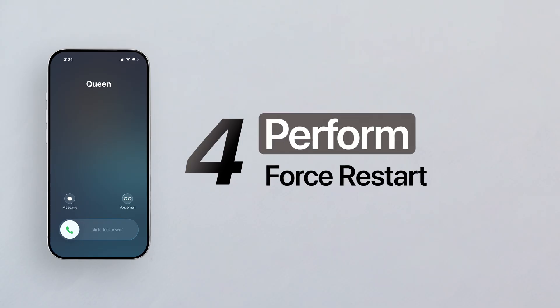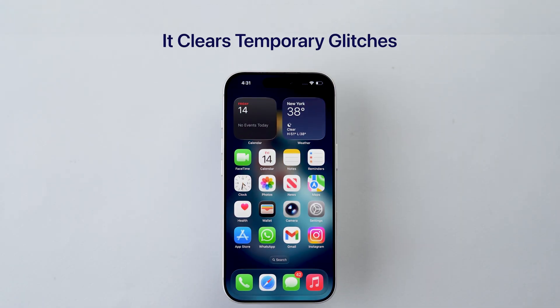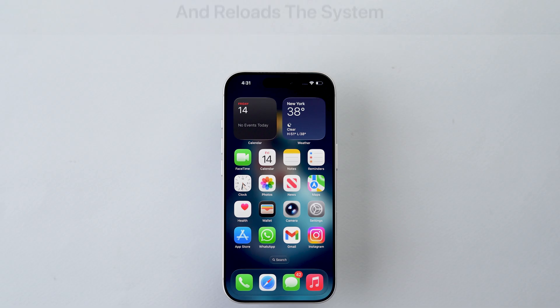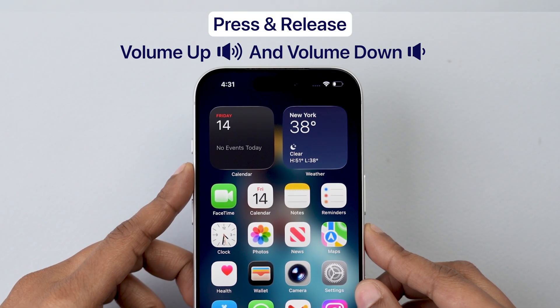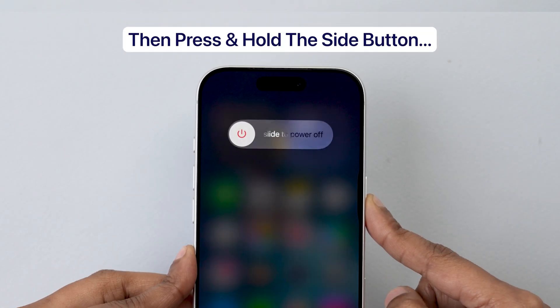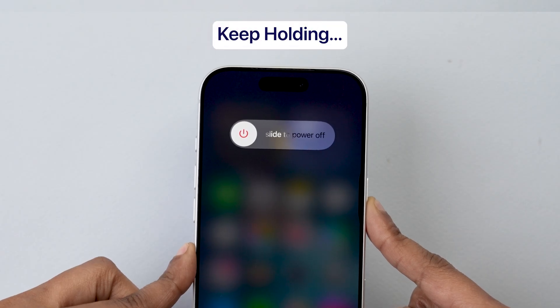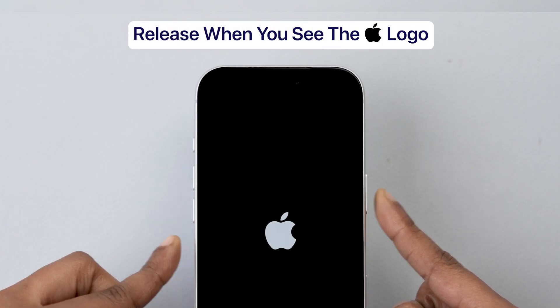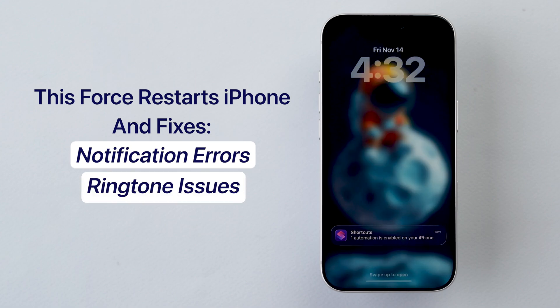Fourth, perform a force restart. This is not a normal restart — it clears temporary glitches and reloads the system. Quickly press and release the Volume Up button and Volume Down button in quick succession, then immediately press and hold the Side button. Keep holding until the screen goes completely black, then release when the Apple logo appears. This force restart often fixes notification and ringtone issues after major updates.